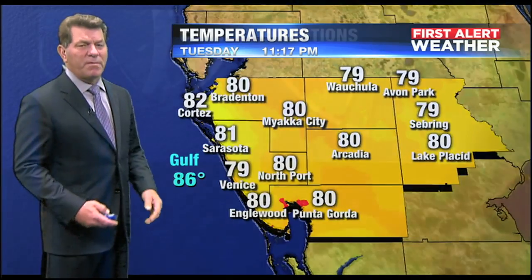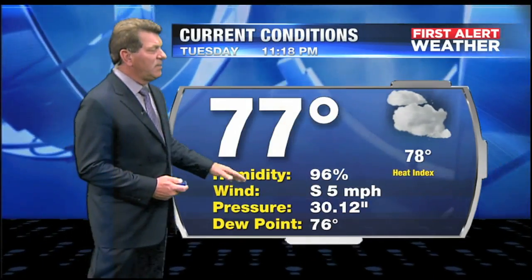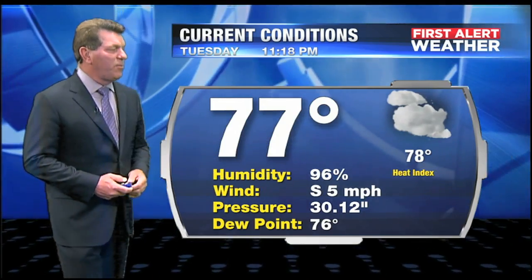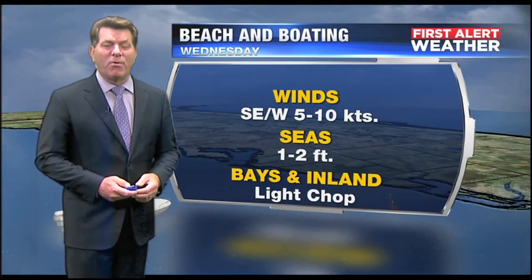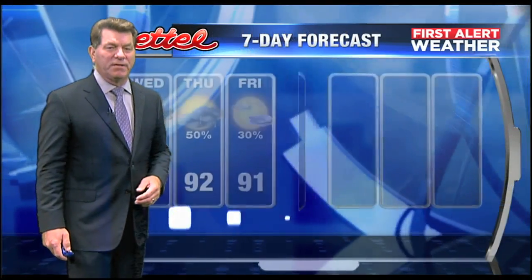Upper 70s, low 80s — a warm and muggy night right now. Current conditions: we're looking at 77°F. Heat index is not a big factor, but the humidity is at 96% and the dew point at 76. For boaters, not much going on out there in the morning and early afternoon, but later in the day those winds and seas will pick up. We'll have a light chop.